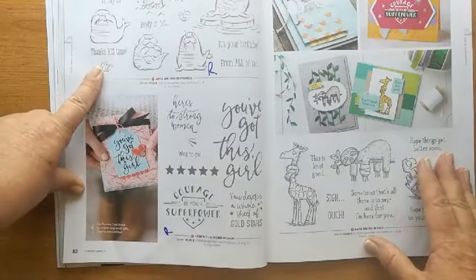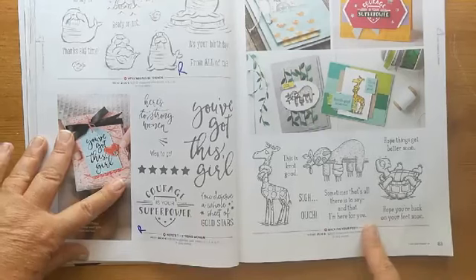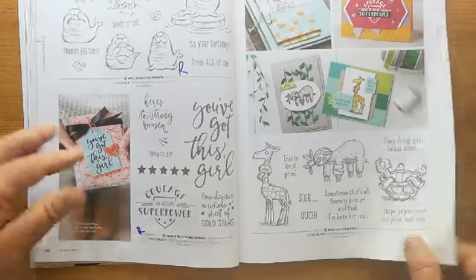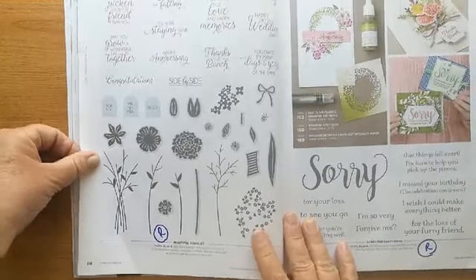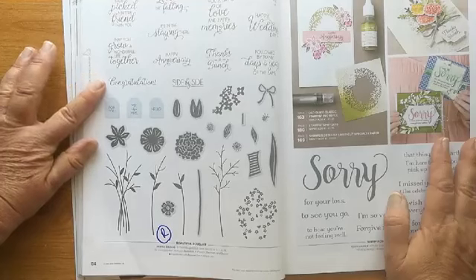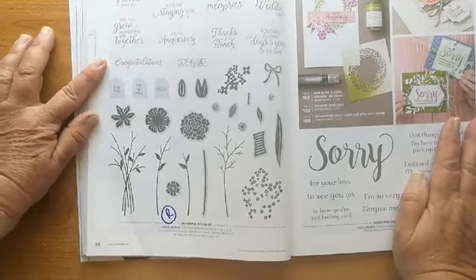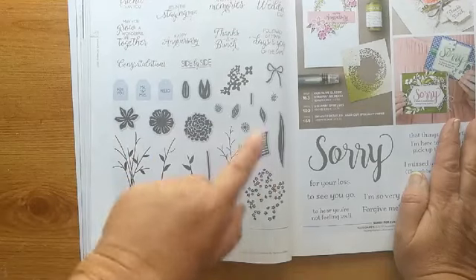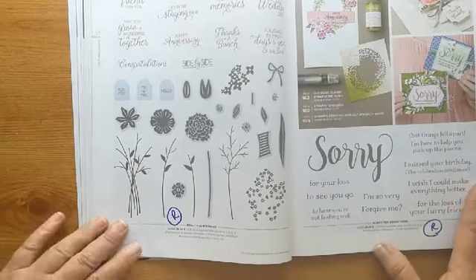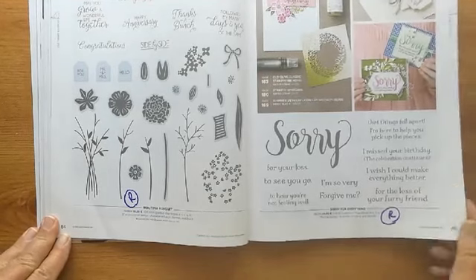The walrus — very cute — they're going. 'Here's to Strong Women' — if you like strong sentiments. 'Back on Your Feet' is staying — I did that one a couple of weeks ago. Then 'Beautiful Bouquet' — this is almost a must-have stamp set in my mind because you've got sentiments for nearly everything: congratulations, wedding, birthdays, thank you, anniversary, different stalks, different flower heads, and tiny little leaves. Really nice combination — that one is retiring. 'Sorry for Everything,' which has just a whole bunch of nice sorry sentiments, is also retiring.